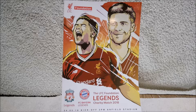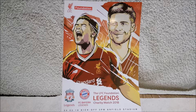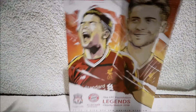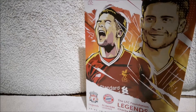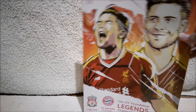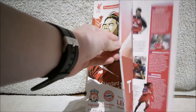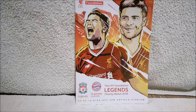The final item I got from Liverpool is the program from the match — the Liverpool Legends versus the Bayern Legends. It's nice and big. Programs nowadays are more A5 I think, but this is A4. There's a good few things in here about the various different players and things. It's a really nice, super-sized program to add to my collection.